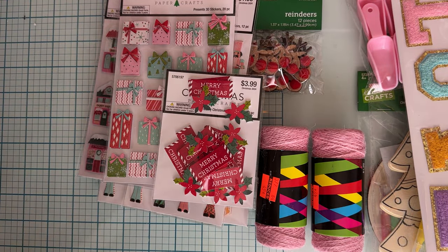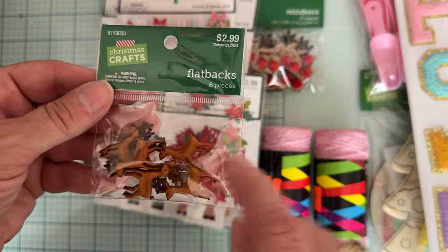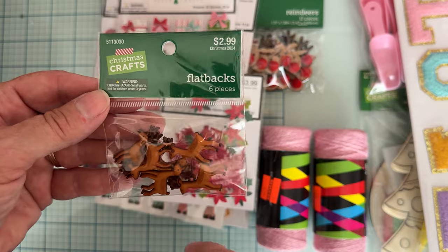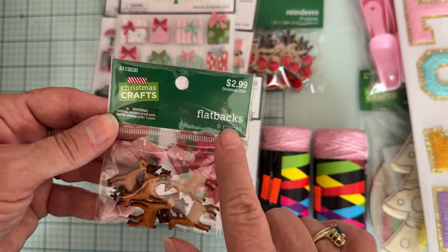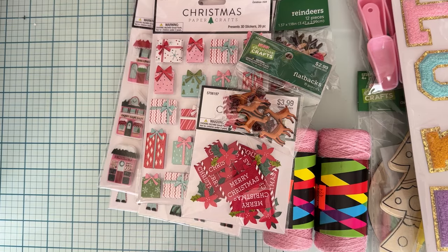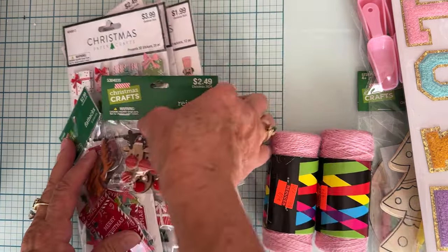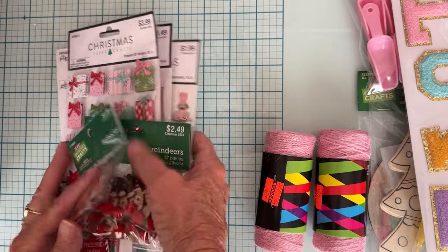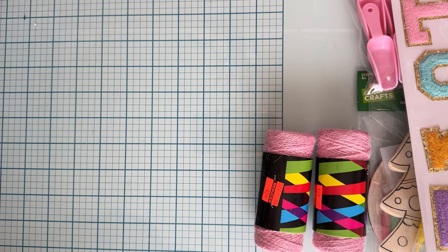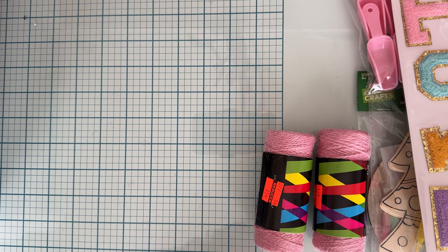I also saw these cute little flatback deer. I have other deer in my stash but I like that these were flatbacks, so I grabbed a pack of six for $1.50. That is everything I got between Hobby Lobby and Joann's — it wasn't too bad. Just wanted to share that with you guys in case you're looking for any of these items. Thank you so much for watching — I'll see you on the next one. Bye!